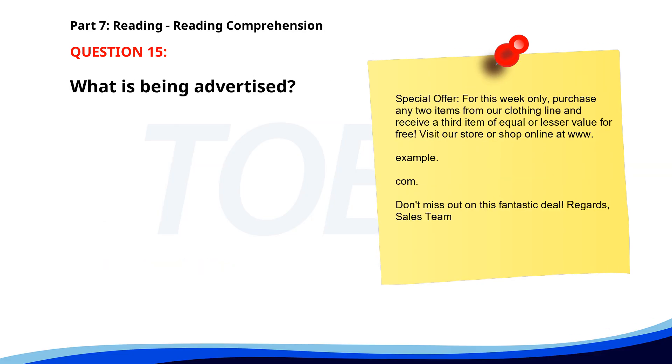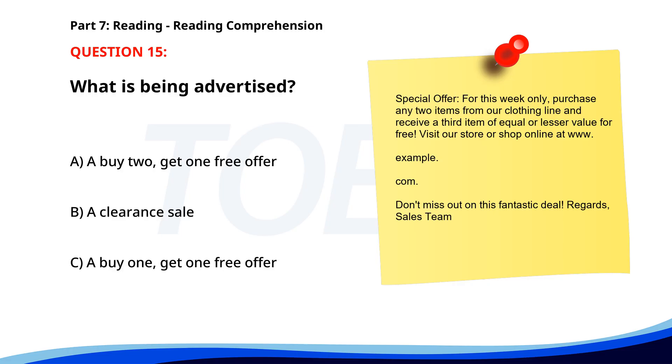Number fifteen. Special offer: For this week only, purchase any two items from our clothing line and receive a third item of equal or lesser value for free. Visit our store or shop online. Don't miss out on this fantastic deal. What is being advertised? A. A buy two, get one free offer. B. A clearance sale. C. A buy one, get one free offer. The correct answer is A: A buy two, get one free offer.